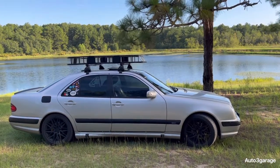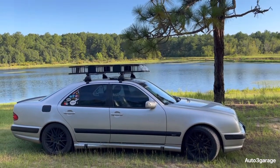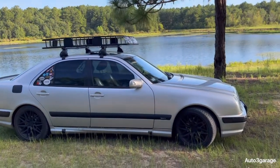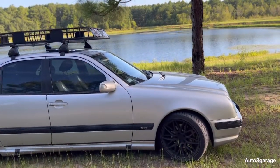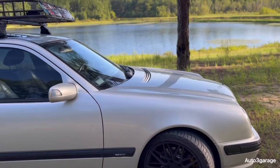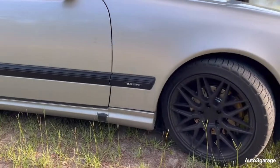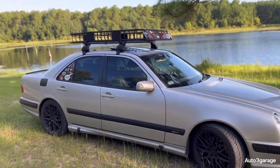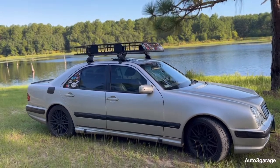So guys, as you can see, this is my Mercedes-Benz E320, year 2001. It does come with a sports package, as you can see by the sports badge. This is like one of my favorite daily drivers — I love driving this car, it's so much fun, and I love the styling of it.